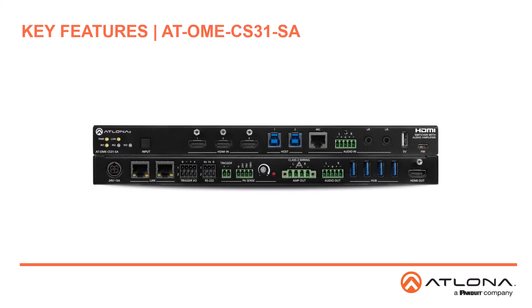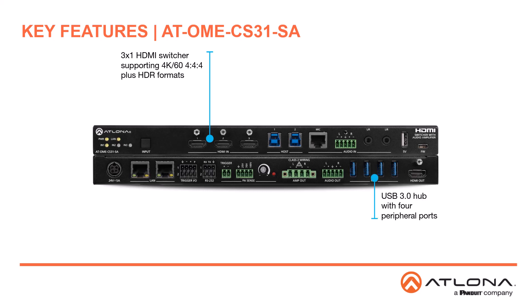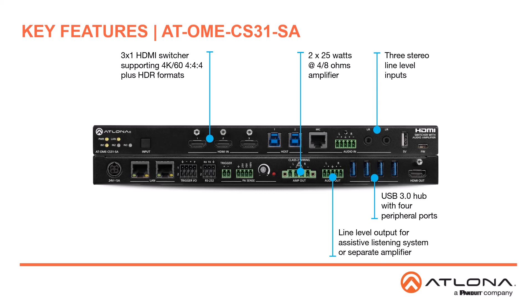Key features for the OME CS31SA include a 3x1 HDMI switcher for common classroom source devices, an integrated USB 3.0 hub with two host ports and four peripheral ports, and a 2x25-watt amplifier at 4 or 8 ohm. Audio inputs include one balanced stereo line level input and two unbalanced stereo line level inputs. A line level output supports use with an assistive listening system. Ducking lowers program levels when audio such as a teacher microphone is present on the balanced input, and audio can be muted when an announcement is detected or via contact closure.